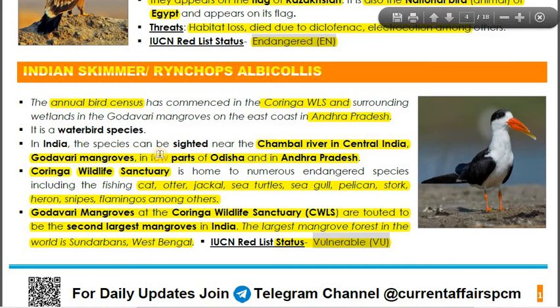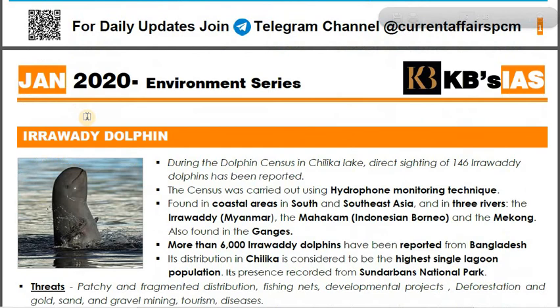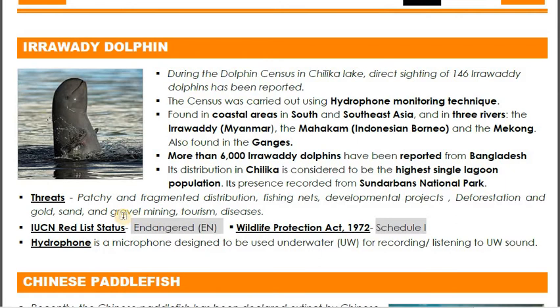The IUCN Red List status of the Indian Skimmer is Vulnerable. That is the key fact to memorize. With that, we are done with the Indian Skimmer and moving on to the next species — the Irrawaddy dolphin.